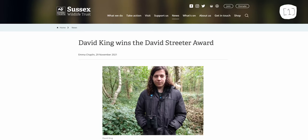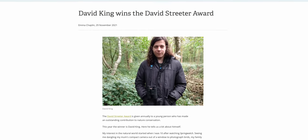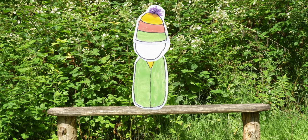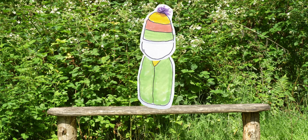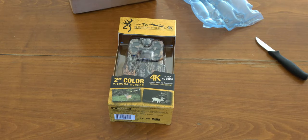Halfway through the project, I was given the David Streeter Award, an award set up by the Sussex Wildlife Trust for young people and conservation. As a consequence, I found myself with £250 in book tokens. Naturally, I spent it on a new trail camera — because books are for nerds. Actually, I did get a couple of books, but most of it was spent on a new trail camera.